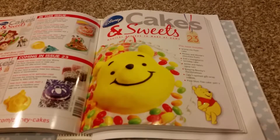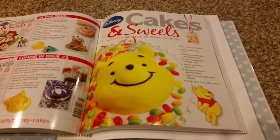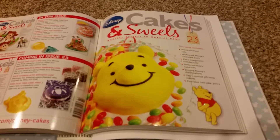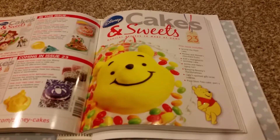Hi and welcome to another Cakes N Sweet video. Today's video is on issues 23 to 26. I originally did this video already but when I checked it, it was cut off, so I'm doing it again.